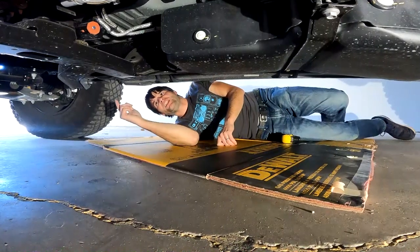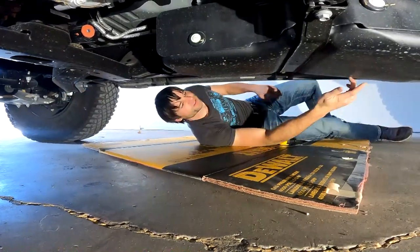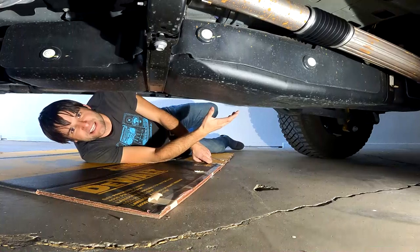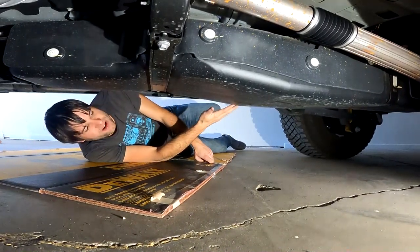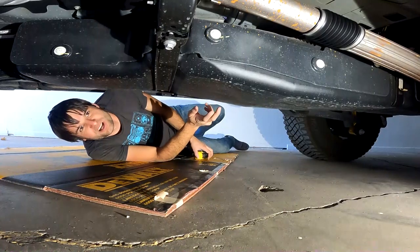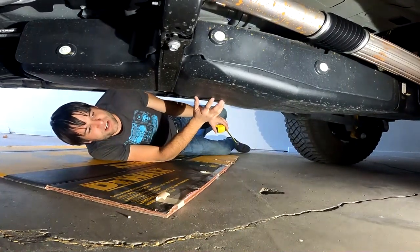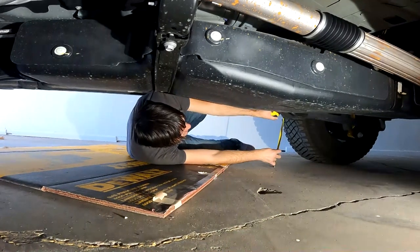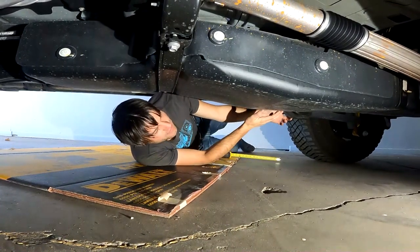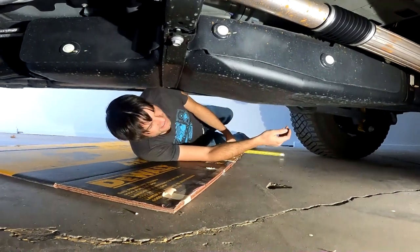Underneath the Bronco, the lowest parts are this cross member right here that sits about 11 inches on the Sasquatch version. The fuel tank is actually the next vulnerable spot at only 12 inches off the ground without a skid plate, meaning when you add a skid plate you're probably going to lose another inch of ground clearance, putting it close to 11 inches. I think this is going to get hit a lot, so you want a really good gas tank skid plate. I would not off-road one of these without addressing that fuel tank. The next low point is the welded-on control arms for the rear suspension at right at 12 inches — really level with the gas tank once you put a skid plate on. They do hang down quite low compared to the frame height of almost 16 inches.